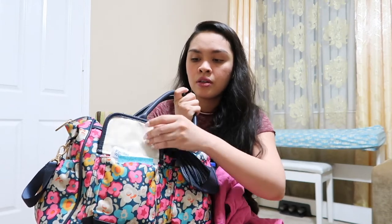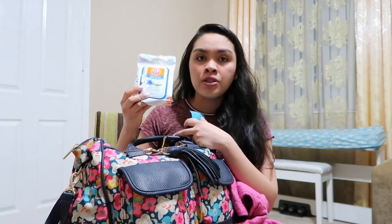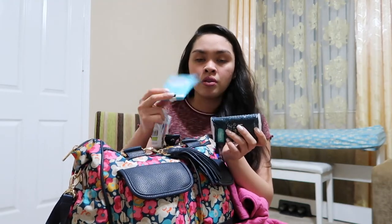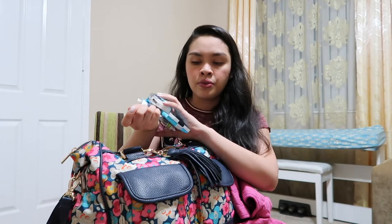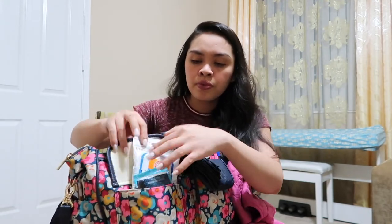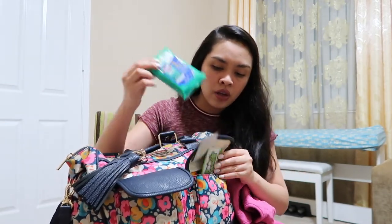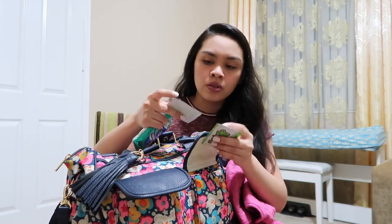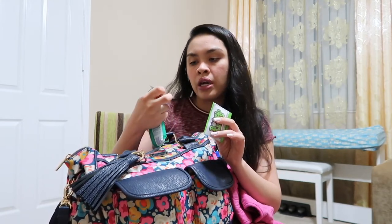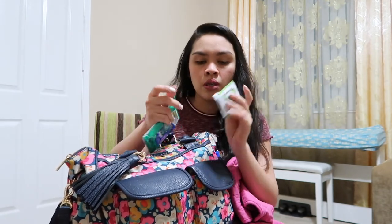Here's my very pretty bag, ready to go! In this pocket right here I have some stuff — a pacifier, wipes, and tissues. On this side I have Clorox wipes.